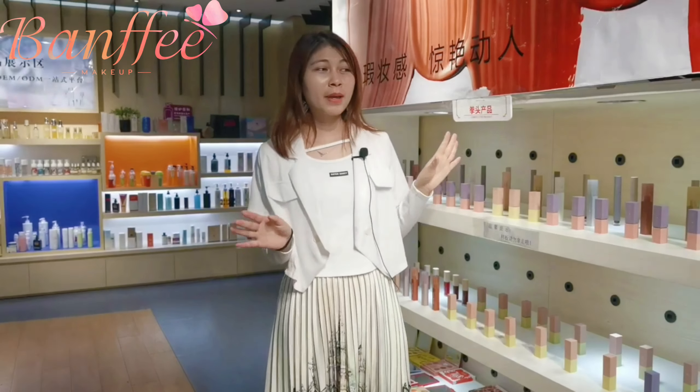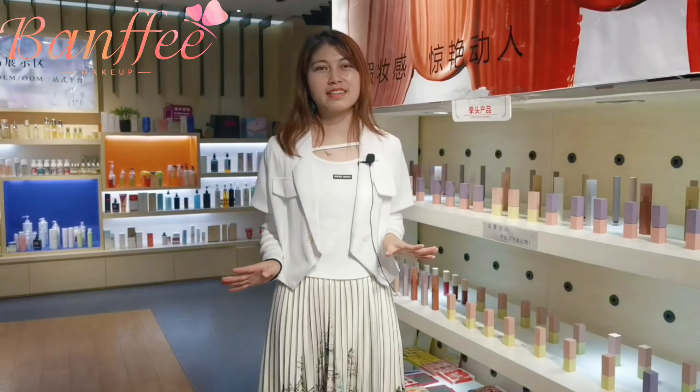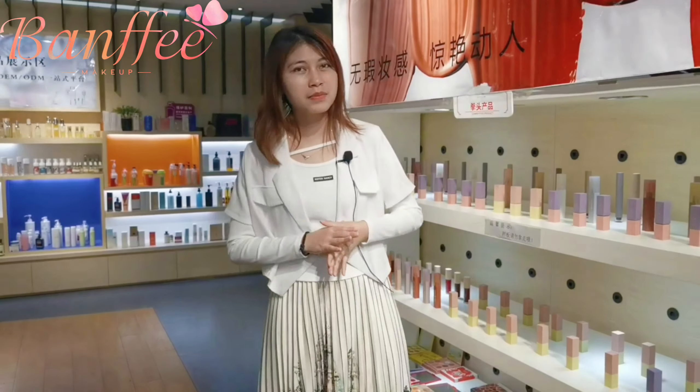This is our front desk when we go into the factory. There will be many products displayed on both sides. They are in costumes and fashion styles. We mainly produce lip makeups,